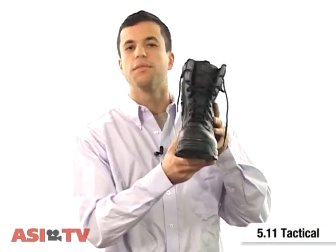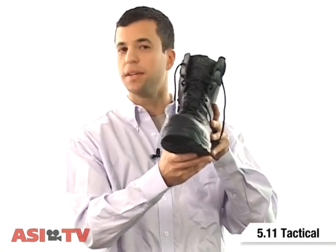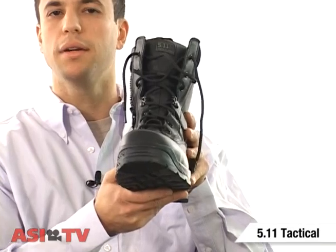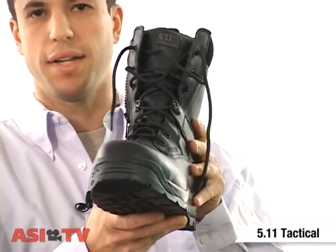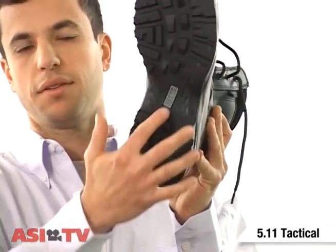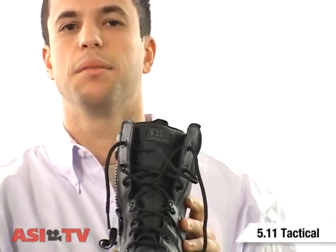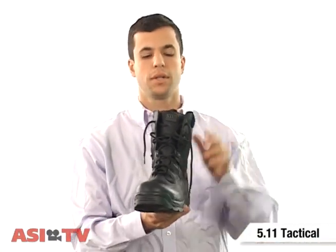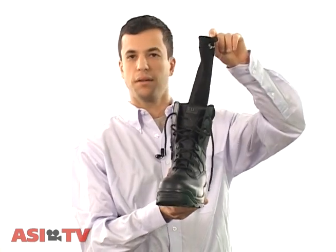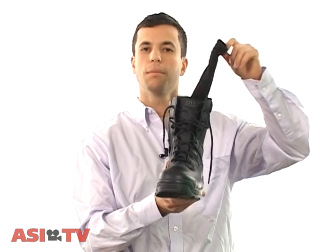Last up, these bad boys here from 5.11 Tactical — this is the 8-inch Attack Shield Boots. It's got a number of features. First off, full grain waterproof leather. Next, moisture wicking and antimicrobial technology. On the bottom, it's got a slip-resistant sole and a shock mitigation system, which means if you're working in a dangerous environment with maybe some electricity, you won't get shocked. It also comes with socks from 5.11 made of Coolmax technology with moisture wicking properties.